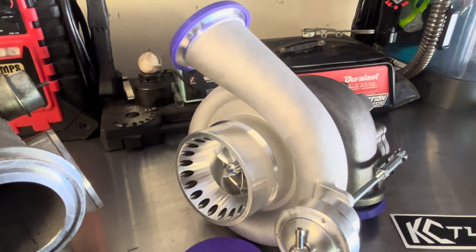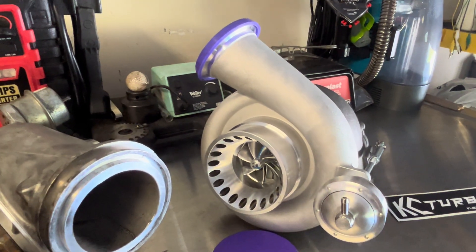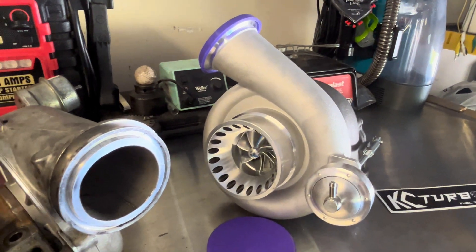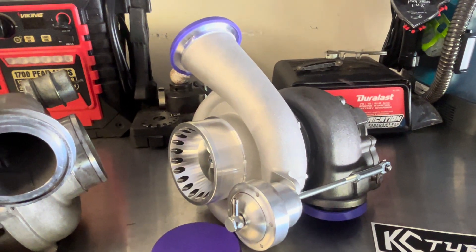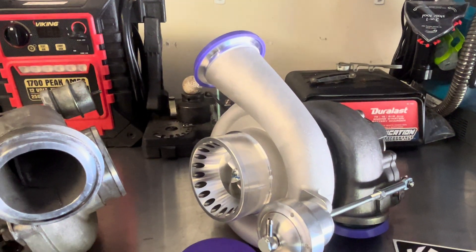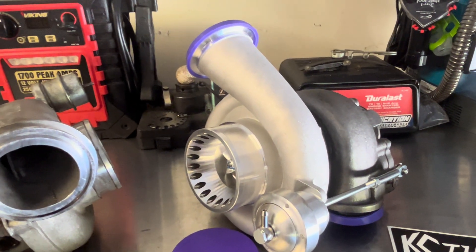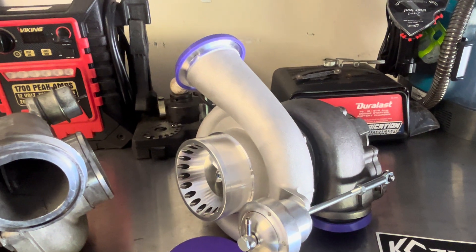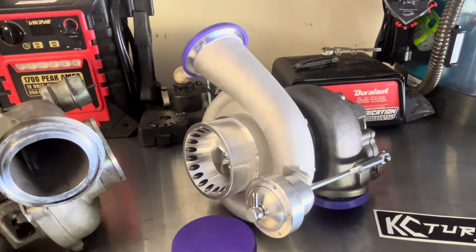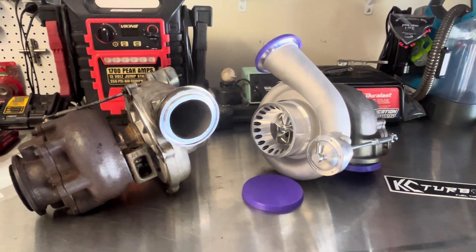We're going to get into it because this bad boy is going to get installed. We're going to break it in really good and change our oil out probably at 100 miles. It might be a little while before we have a review because I really want to put it through its paces. We've got a lot of trips coming for work, doctor's appointments, volleyball, and all that good stuff — so it's going to get miles packed onto it fast. If it has problems, you guys will know about it. My initial impressions have been very positive. Well done, KC — I hope it continues to shine.